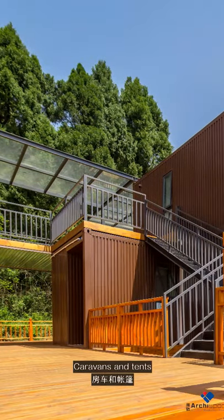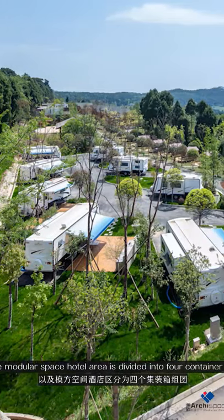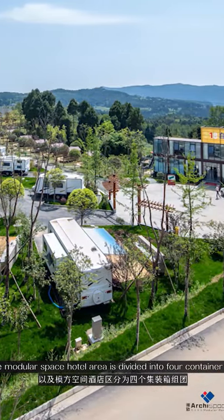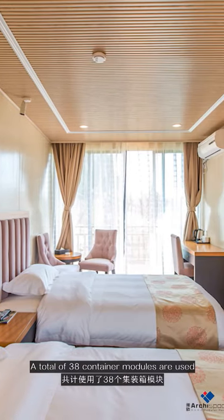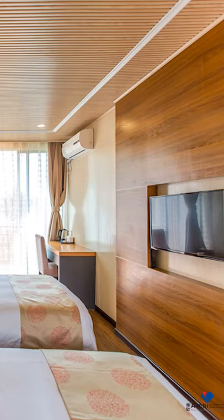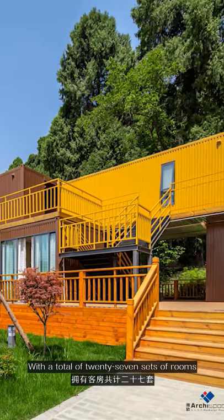The facilities include hotel caravans, tents, and a visitor reception center. The modular space hotel area is divided into four container groups, with a total of 38 container modules used. The hotel rooms are divided into three areas: A, B, and C.